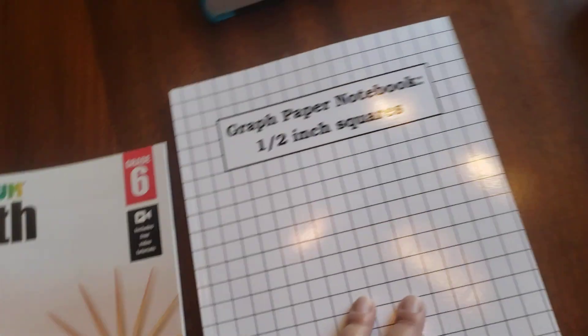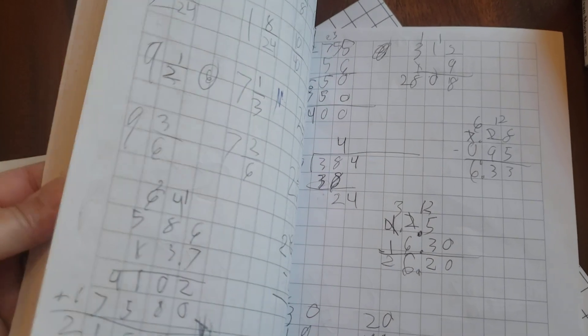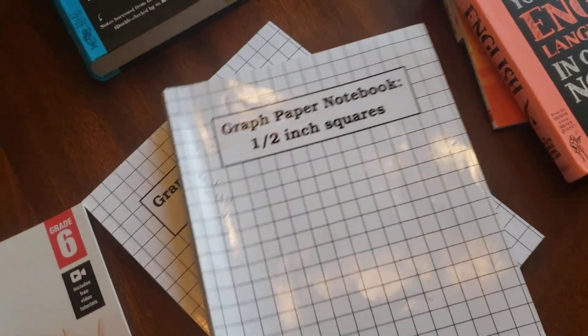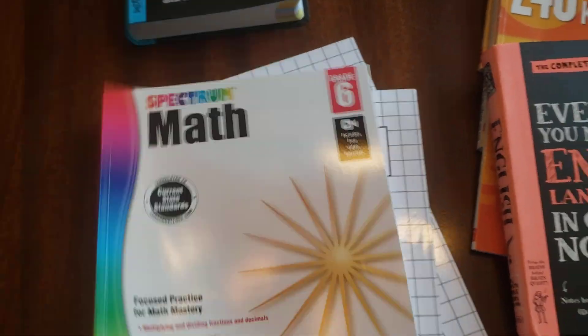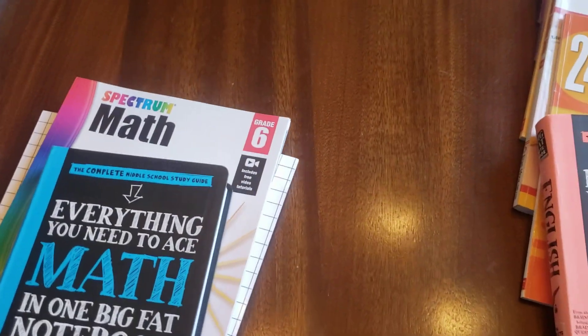She uses graph paper to do her math — this is a brand new one so there's nothing in it yet. She writes kind of large and sloppy and all over the place; she is not as organized as I would like. But she works better with keeping things in the lines using graph paper. It's half-inch graph paper, which is pretty big. She laughs because I can't do it — it's just too big for me.